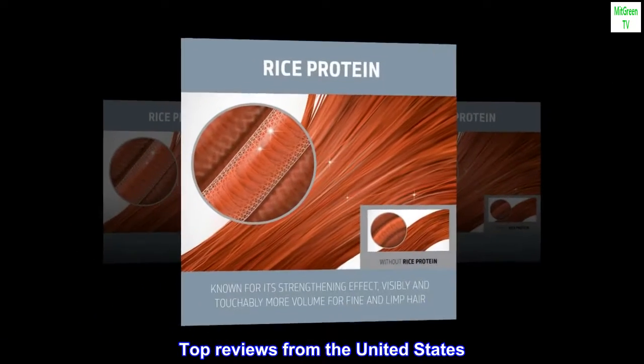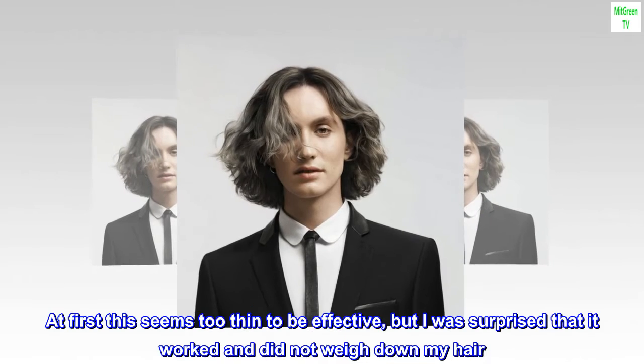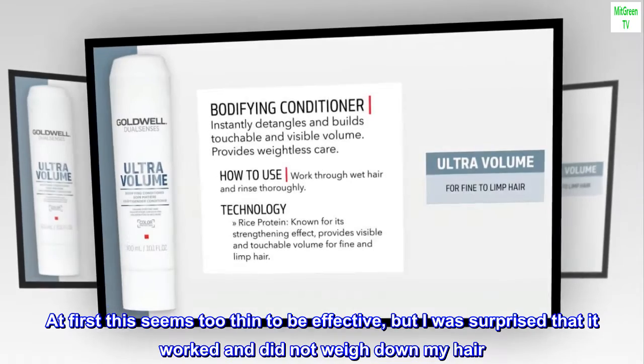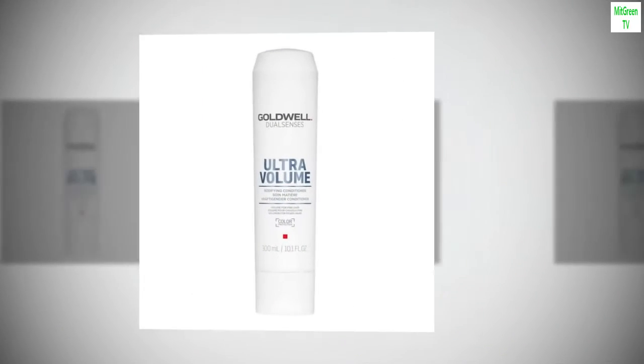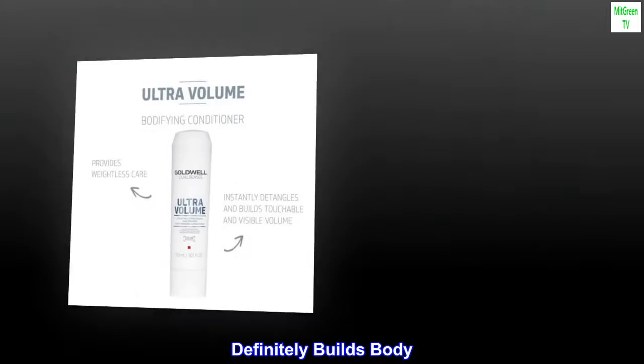Top reviews from the United States. Good. At first this seems too thin to be effective, but I was surprised that it worked and did not weigh down my hair. I also like the scent. Definitely builds body.